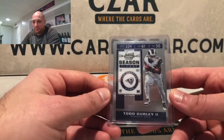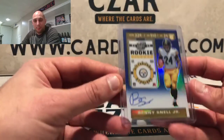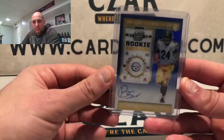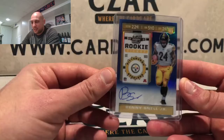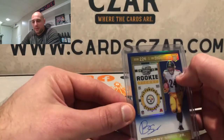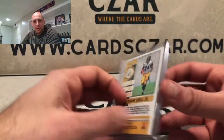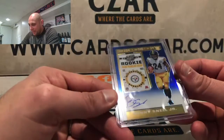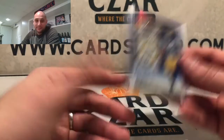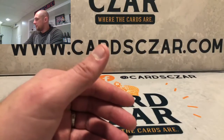Then we got a Todd Gurley base card. And this card looks good — Benny Snell Jr., not bad. Blue, numbered to 75. Somebody pointed out it's a Kentucky Blue — he's a Kentucky alum. But unfortunately right here there's a nice scratch from Panini. Bummer that it came this way, but it kind of comes with the territory. Those were the breaks.